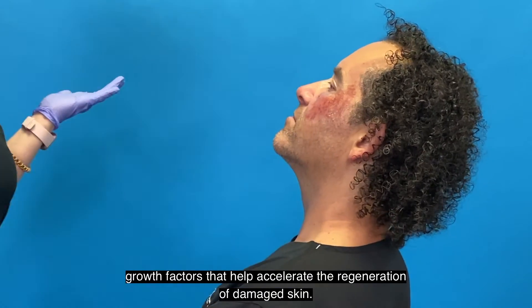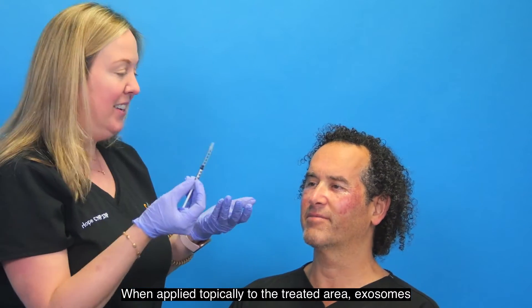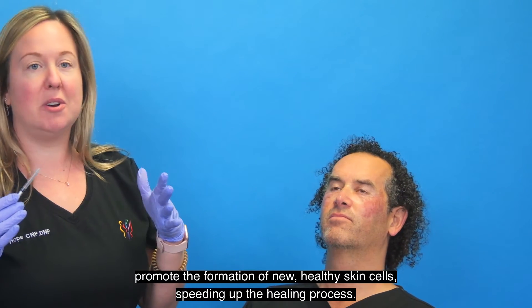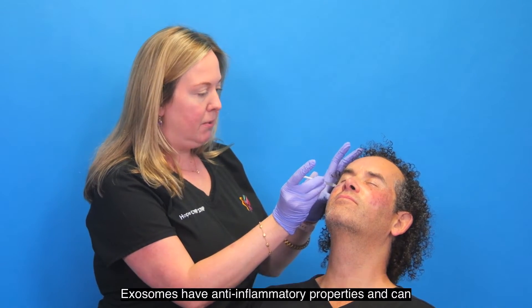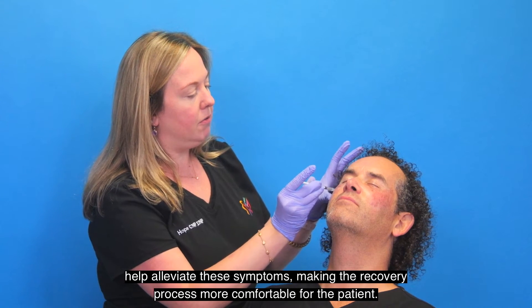Improved regeneration: exosomes contain a cocktail of growth factors that help accelerate the regeneration of damaged skin. When applied topically to the treated area, exosomes promote the formation of new healthy skin cells, speeding up the healing process. Reduced inflammation: laser resurfacing can cause inflammation, redness, and swelling. Exosomes have anti-inflammatory properties and can help alleviate these symptoms, making the recovery process more comfortable for the patient.